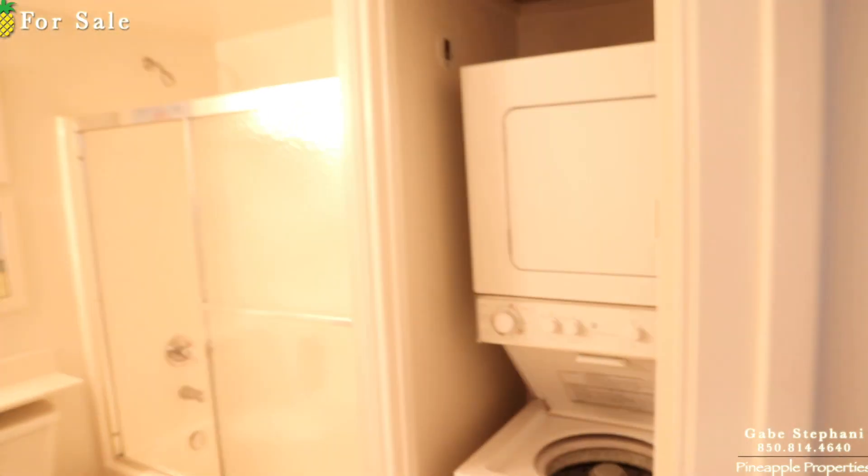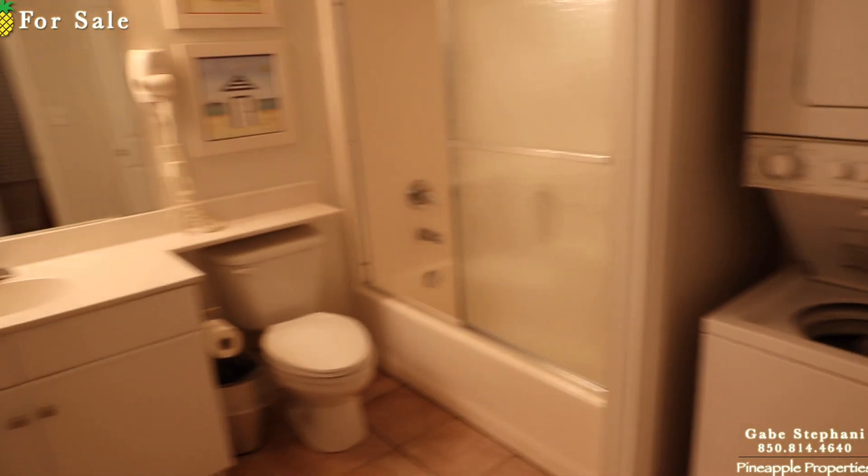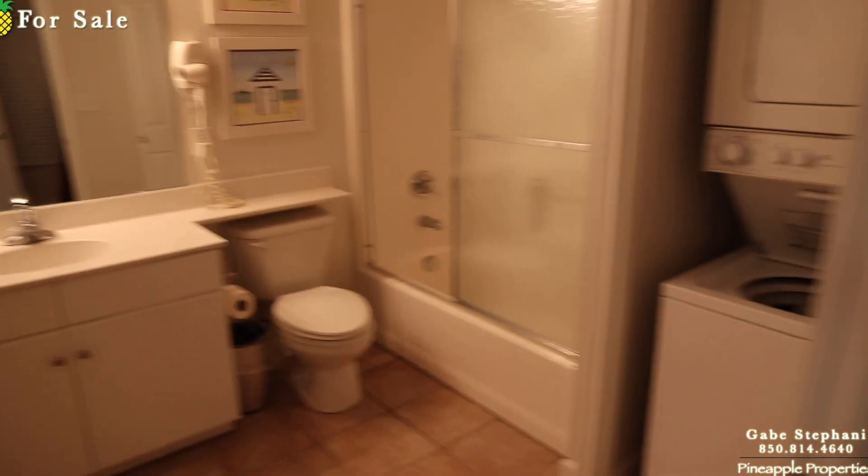So they can legitimately call this a two bedroom. Washer and dryer right there, and a full bath with glass shower doors.